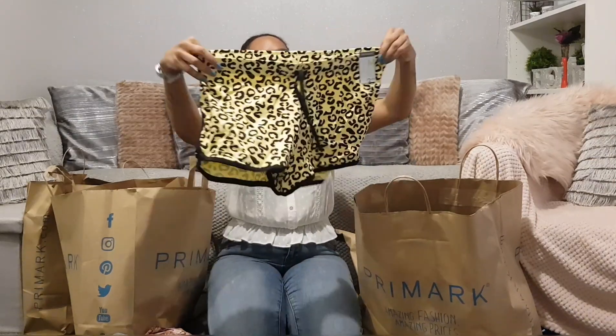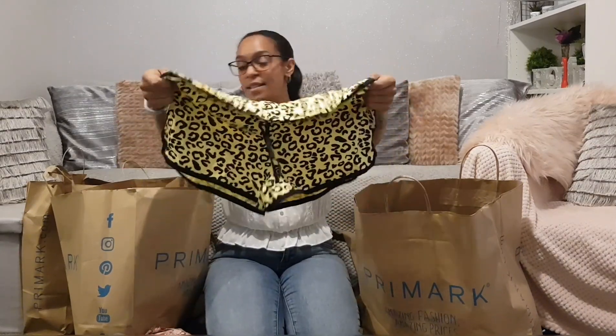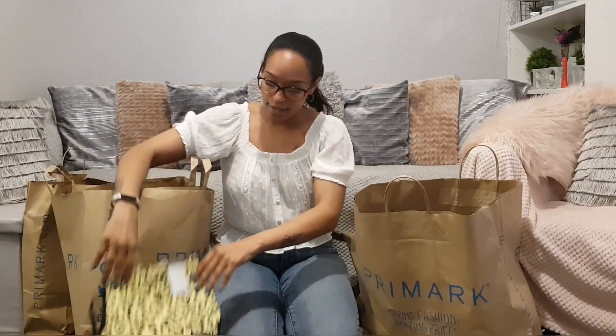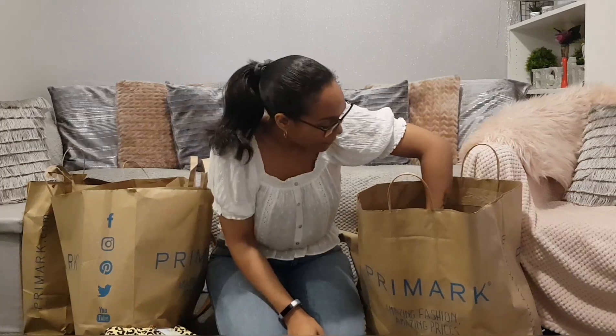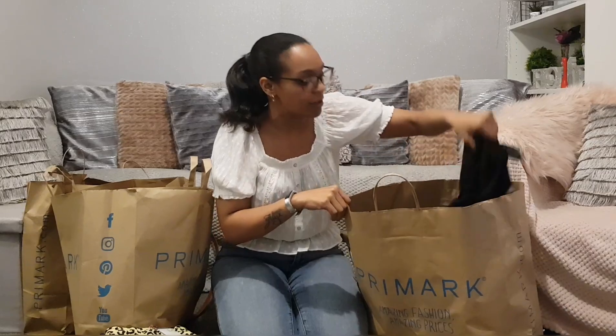The next items are just some plain shorts I bought for pole fitness and for bed. These are the £2.50 ones — really colorful, which is perfect for summertime. They wash well too, which is a bonus. I've got the yellow leopard print ones, and I think there's another pair in here somewhere.